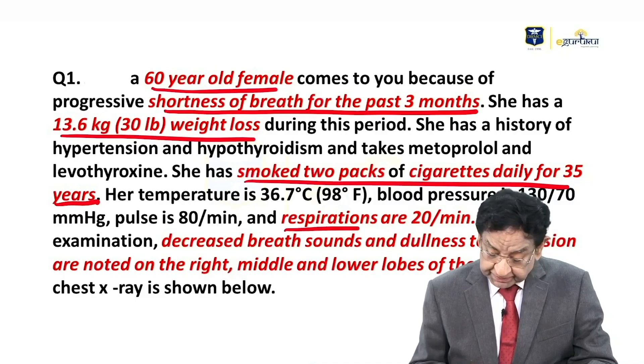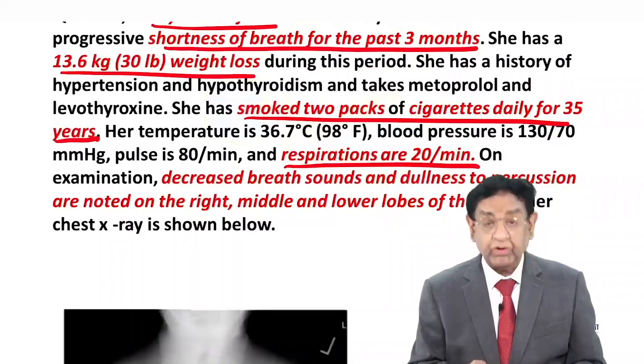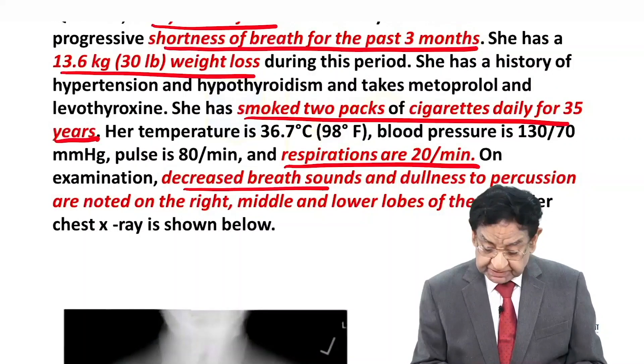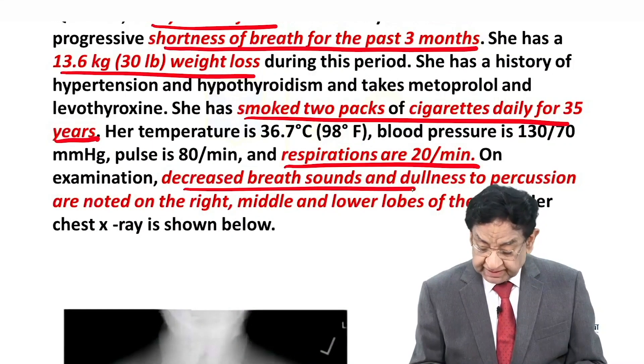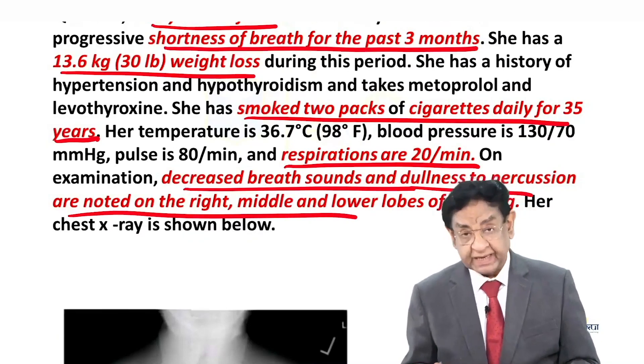At the moment, vitals are normal except the respiratory rate is high; the rest are all normal. On examination, decreased breath sounds and dullness to percussion are noted on the right middle and lower lobe of the lungs.